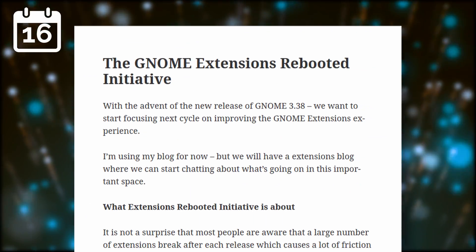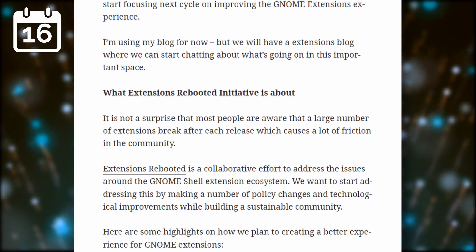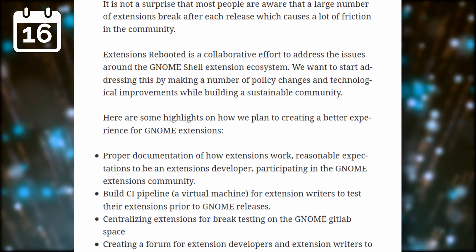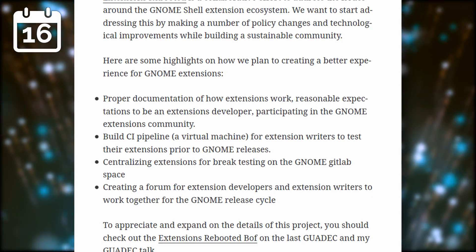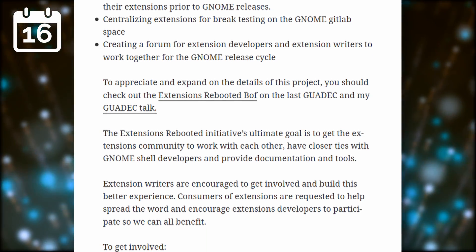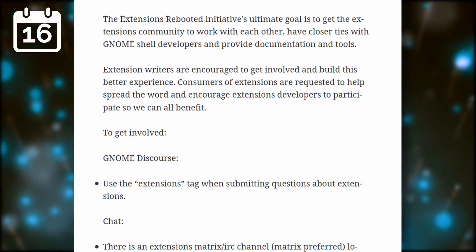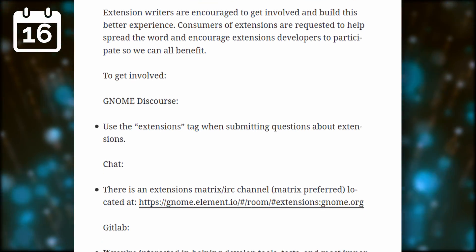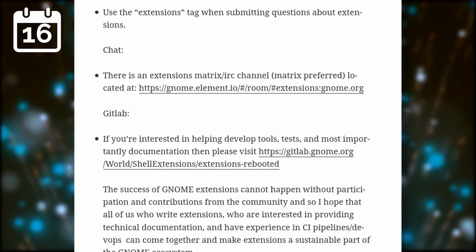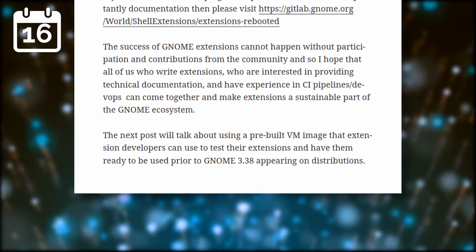Some members of the GNOME team have started the GNOME Extensions Rebooted initiative, with the goal to make sure that extension developers have some solid ground to stand on. They plan to work on better documentation, a continuous integration pipeline to allow developers to test their extensions against the latest GNOME release, and creating a forum for extension developers to let them work together during the GNOME release cycle. This is all very welcome, as extensions in GNOME have always felt pretty hacky and generally break after each new release, forcing developers to rewrite or update them every time.